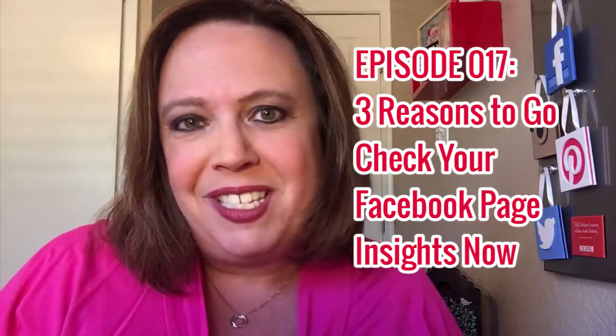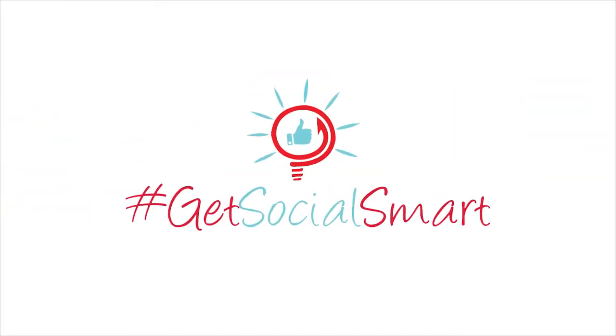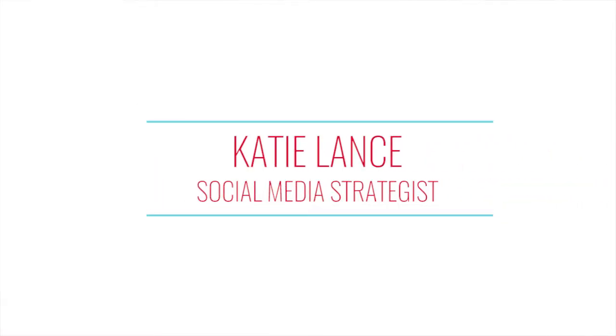It's episode 17! Hey everybody, what's going on? My name is Katie Lance, founder and CEO of Katie Lance Consulting and founder of the Get Social Smart Academy. It's episode 17, and today we are going to talk about three tips for making the most of your Facebook Insights.